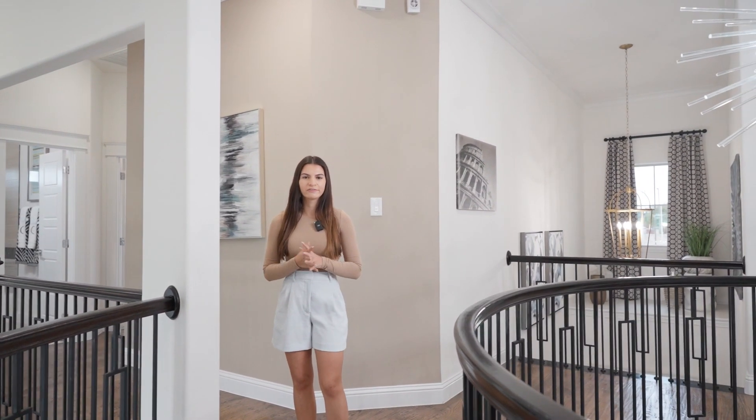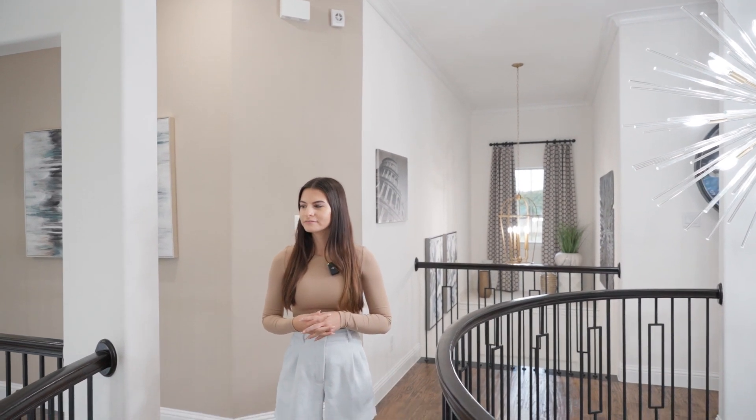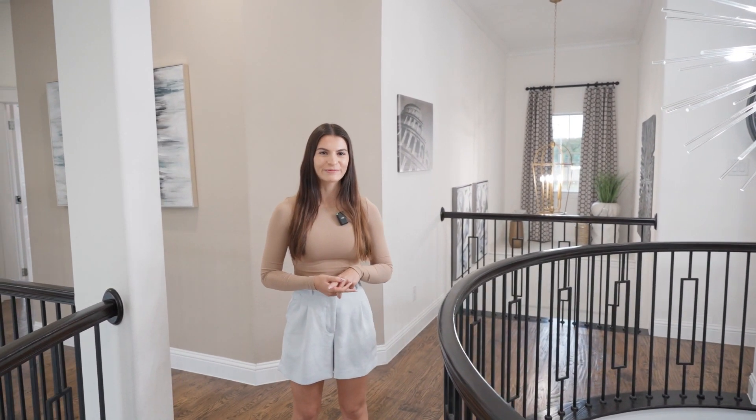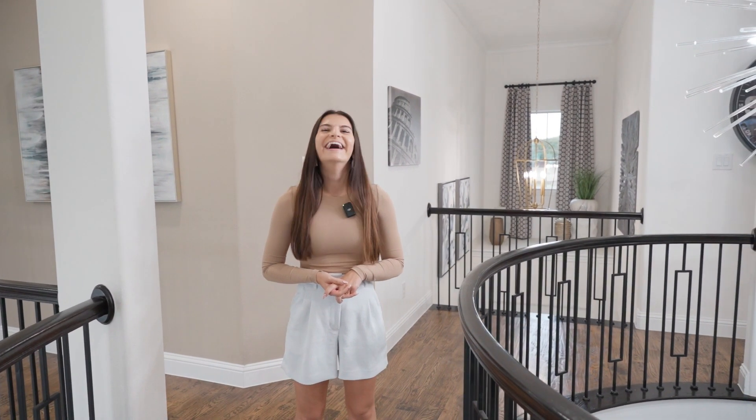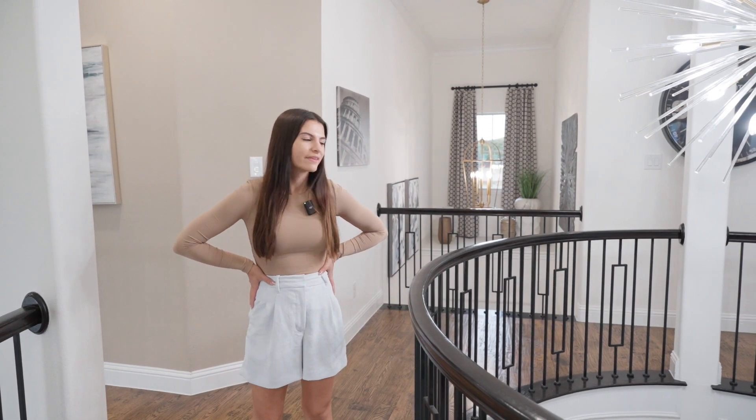All right guys, here we are at our grand entry spiral stairs — my favorite part of the home. Let's go upstairs, check it out. Coming up those steps, I'm kind of out of breath right now, but I feel like a queen coming up those steps. How did you feel Zach? So elegant. It was just the coolest entrance and the most grand staircase that we've seen in a lot of these houses. Yeah, it's seriously so amazing.